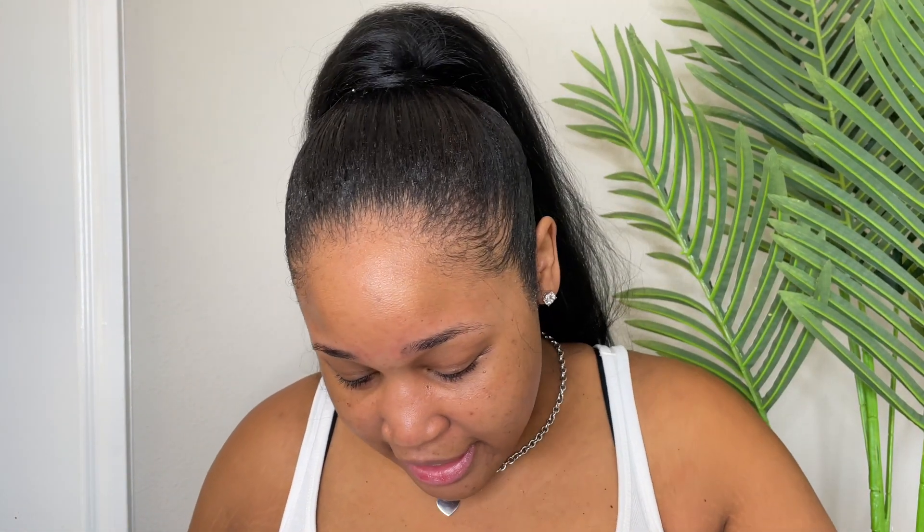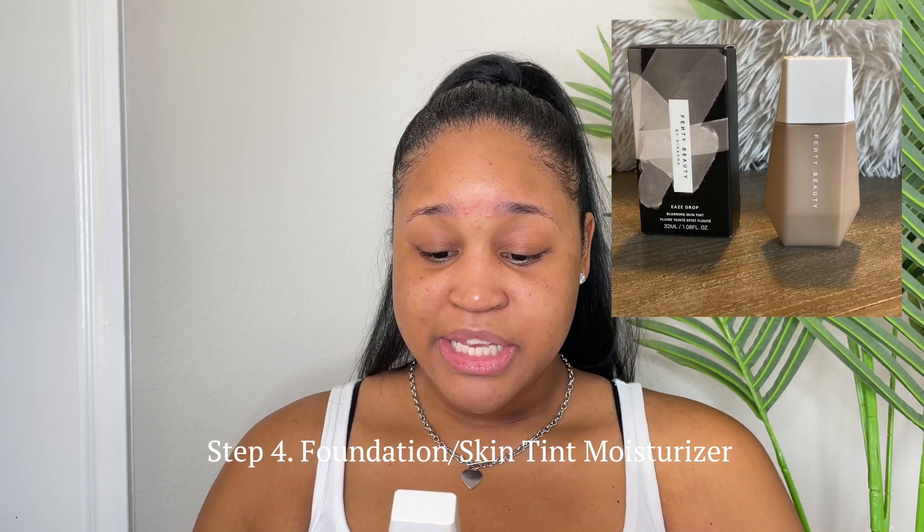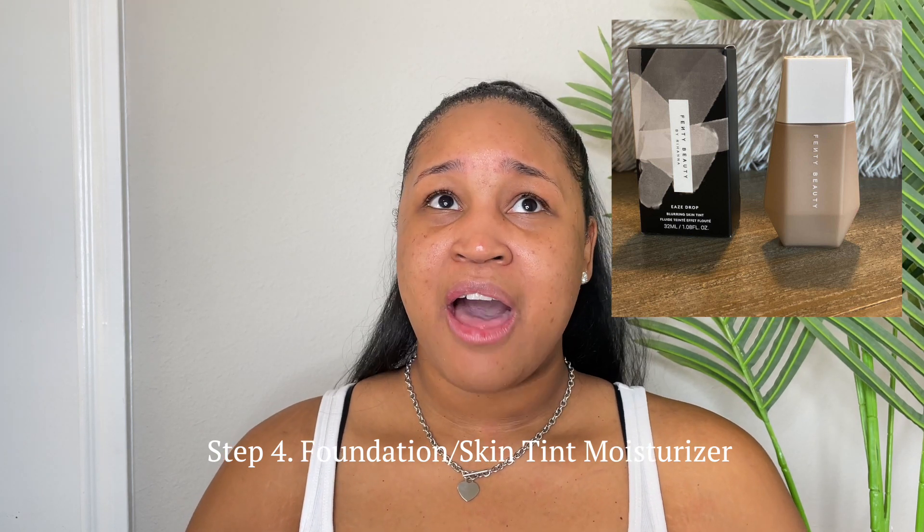What I've been doing recently at work is switching away from regular foundation. I noticed that if you wear makeup every single day, five days a week, that's 25 days out of the month that you have makeup on for eight hours straight and you're not letting your face breathe. So I've switched to a skin tint — this is the Fenty Beauty Eaze Drop Blurring Skin Tint, and I'm color 19.